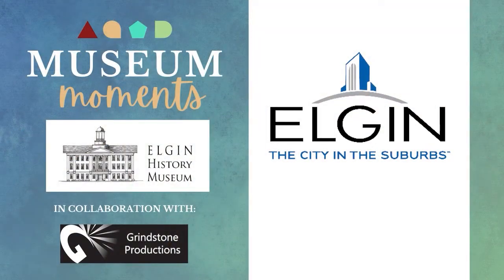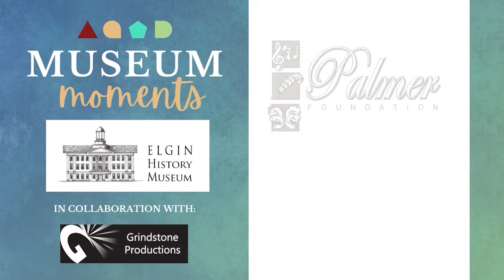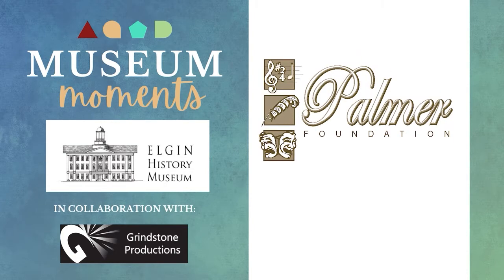Museum Moments is brought to you by the City of Elgin, a top city for people to live, create opportunities, grow their families and businesses, and enjoy visiting year round. And by the Florence B. and Cornelia A. Palmer Foundation, supporting the arts in Elgin since 1997.